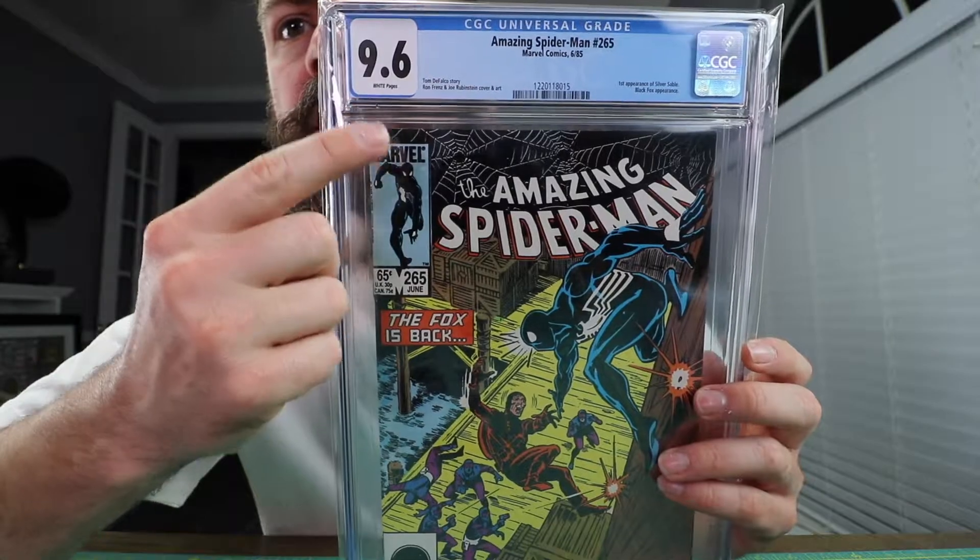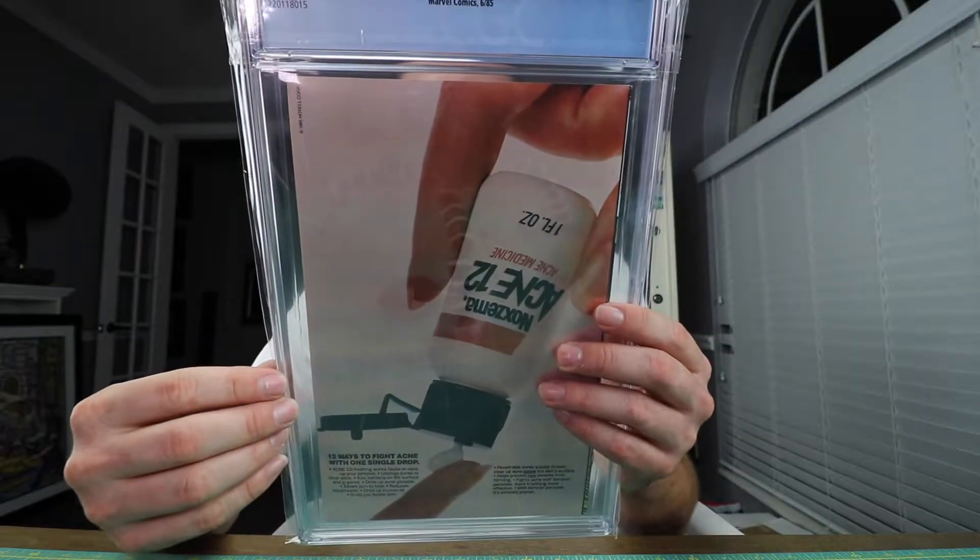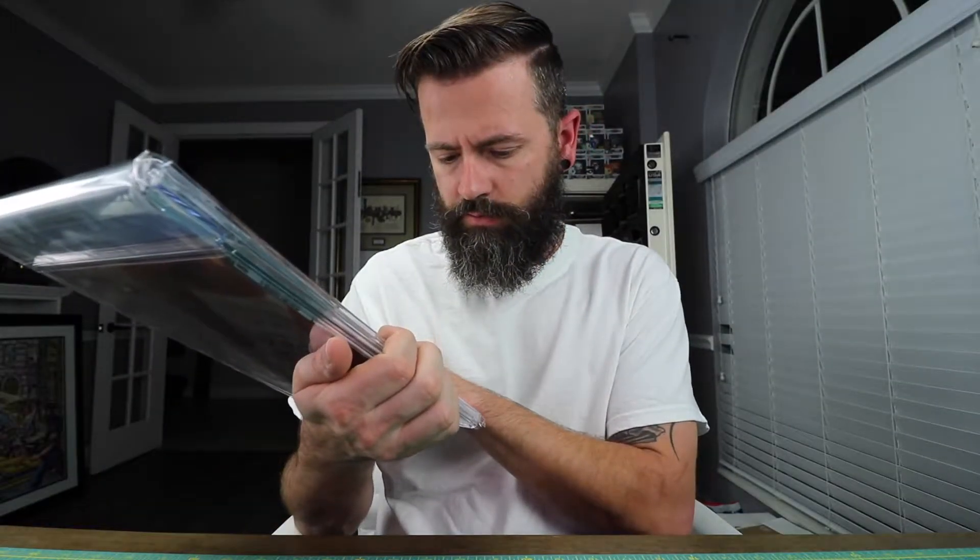First one I got is a 9.6 — first appearance of Silver Sable. It's Amazing Spider-Man 265, and it's in pretty good condition. I don't see any real potential to get a great bump if I press it or anything, so I'm just going to leave that one in the slab.